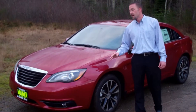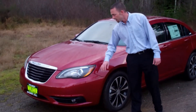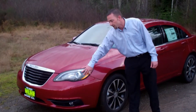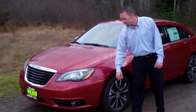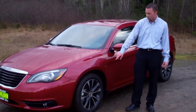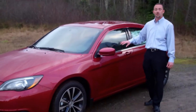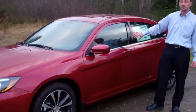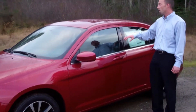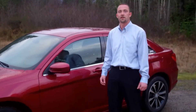This one here happens to have the S appearance package. It gives you some black bezels around your headlights as well as the fog lights down there, and some 18-inch aluminum polished and painted wheels — gives it a really nice look. Inside, you've got leather interior with suede inserts, and S-badging on both the interior and the back, just letting people know that you have the sport appearance package.